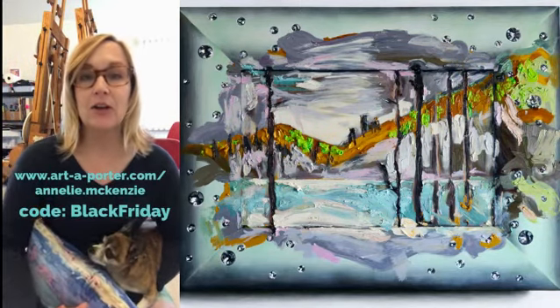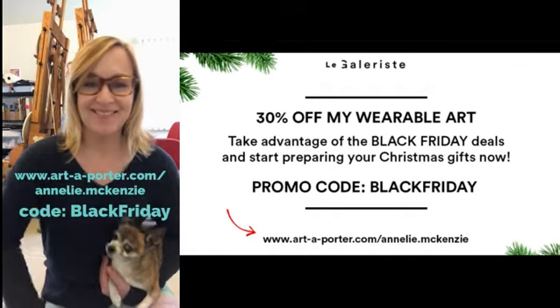Okay, happy Thanksgiving — bye from me and Stevie!